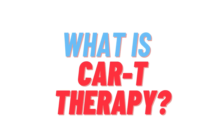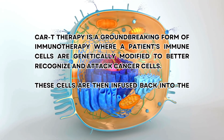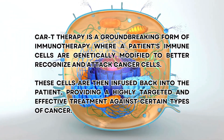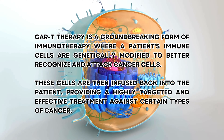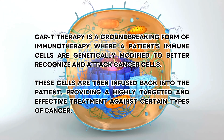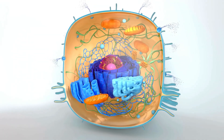What is CAR T therapy? CAR T therapy is a groundbreaking form of immunotherapy where a patient's immune cells are genetically modified to better recognize and attack cancer cells. These cells are then infused back into the patient, providing a highly targeted and effective treatment against certain types of cancer.